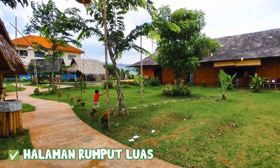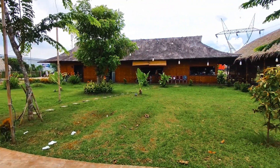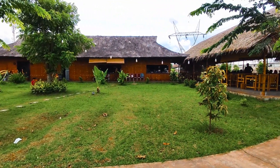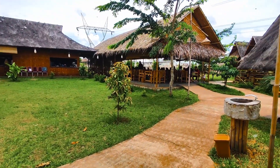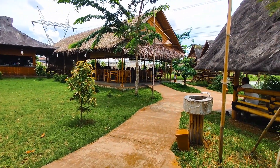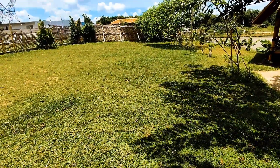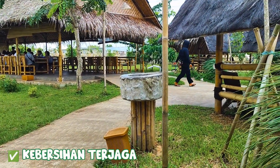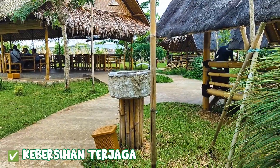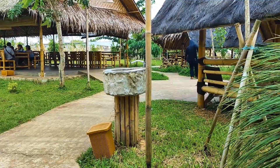Fasilitas pertama di sini adalah area rumput yang cukup luas. Anak-anak bisa berlari bebas di sini, walaupun tetap harus dalam pengawasan orang dewasa ya. Untuk area rumput terbagi dua, yaitu di sebelah kanan dan kiri area tempat duduk. Walaupun di sini anginnya cukup kencang, tapi ternyata petugasnya sigap banget buat selalu bersihin sampah-sampah yang berserakan. Salut banget!